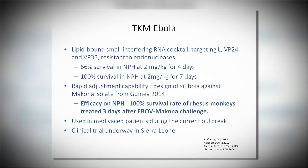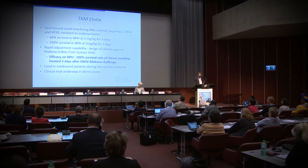TKM Ebola is a cocktail of small interfering RNAs (siRNA) targeting different viral proteins, which has shown protection in non-human primates at high dose for seven days. This cocktail has been adapted to the current variants and has shown protection in non-human primates with the new variants. It has been used in one, two, or three patients medically evacuated during the current outbreaks, but more investigation in humans is needed.